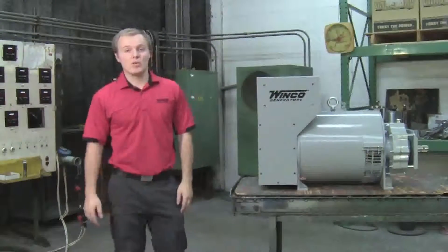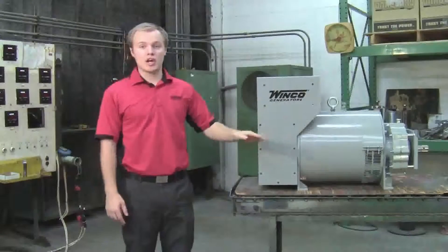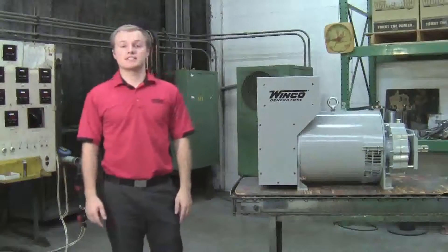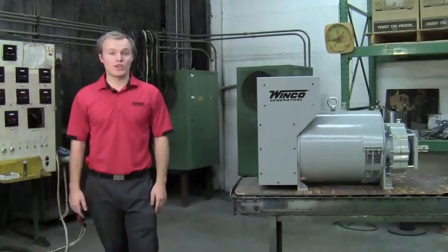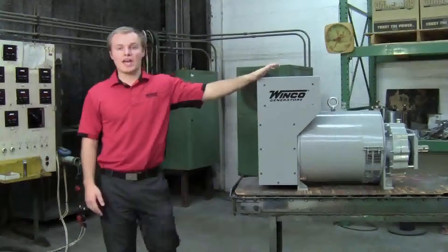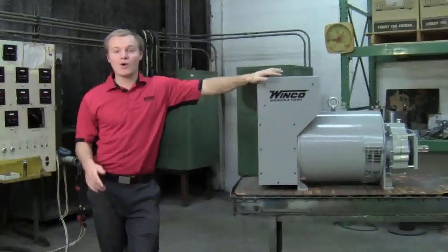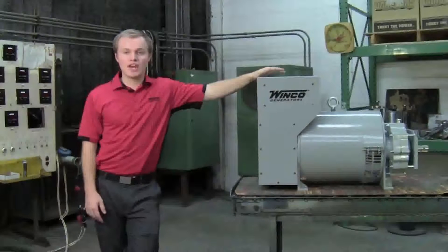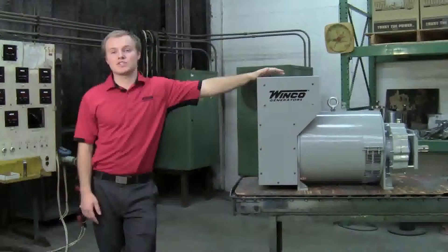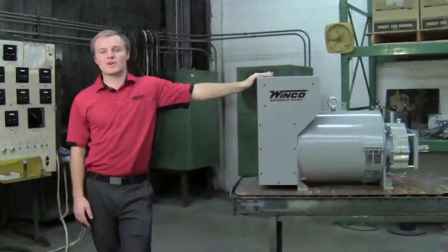As far as accessories go, we also offer shafts and trailers, and for the 25 kW and under you can also get a three-point hitch kit. Winco has been building PTO generators for a long time and hopefully you've been able to see that we've learned a few things along the way. We build these with our agricultural customers in mind and we know that when they turn to their PTO generator, they need it to supply electricity to critical places. Remember, there's power in quality.